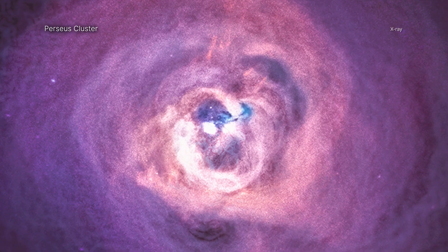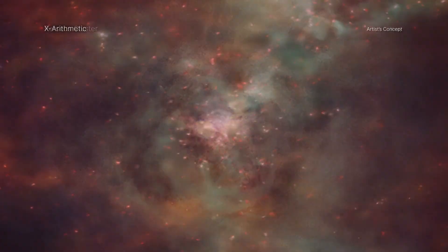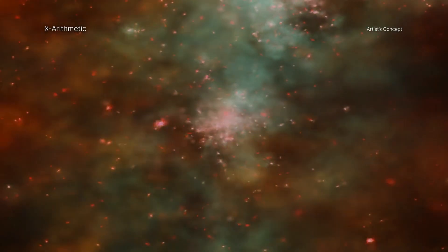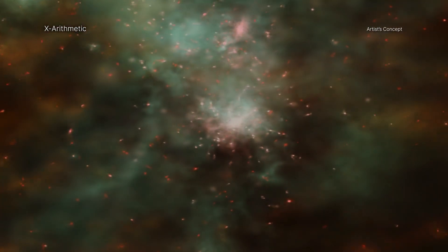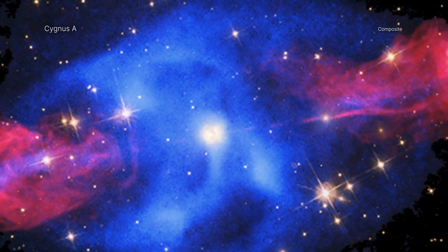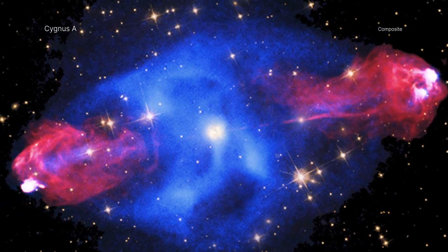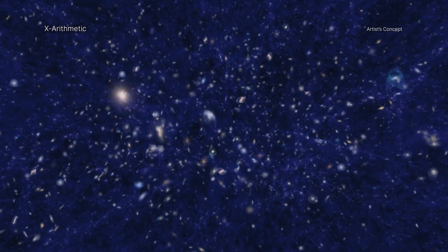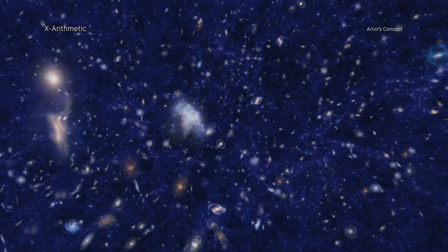Galaxy clusters are the most massive objects in the universe held together by gravity, containing up to several thousand individual galaxies and huge reservoirs of superheated, X-ray-emitting gas. The mass of this hot gas is typically about five times higher than the total mass of all the galaxies in galaxy clusters. In addition to these visible components, 80% of the mass of galaxy clusters is supplied by dark matter.